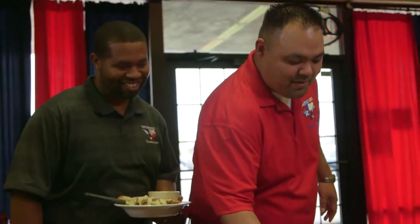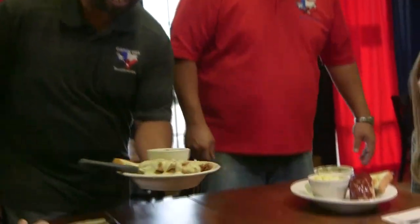All right guys, here we go — our hickory smoked meatloaf and our chicken fried steak. Y'all go ahead and dig in!